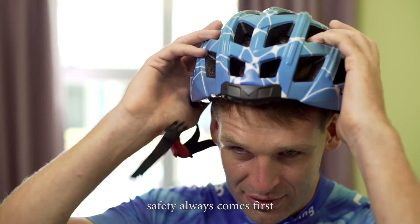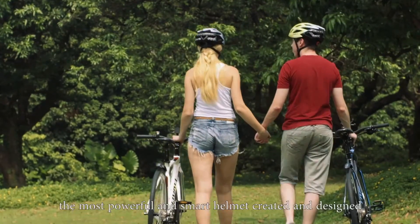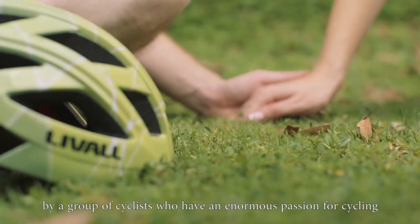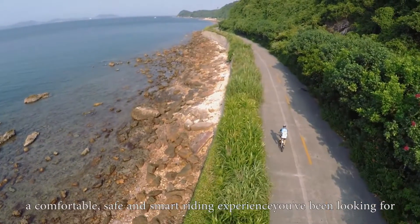For cycling fans, safety always comes first. This is the BH60 Smart Helmet introduced by Liveall — the most powerful and smart helmet created and designed by a group of cyclists who have an enormous passion for cycling. The Liveall Smart Helmet will give you a comfortable, safe and smart riding experience you've been looking for.